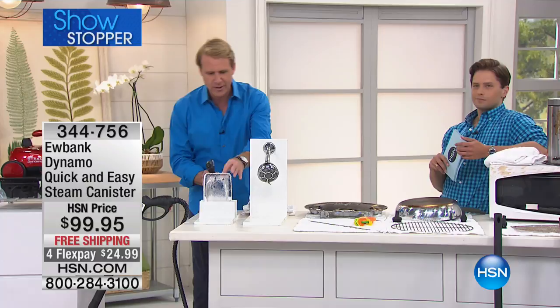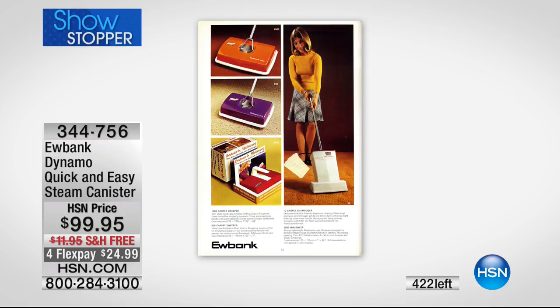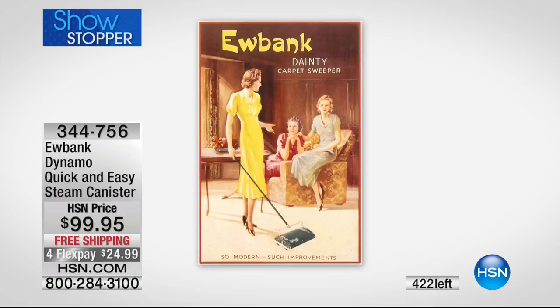This is also a block of ice — we did this at the top of the presentation. This is a two-inch thick block of ice, and look at this — right through that block of ice. So imagine 212 degrees Fahrenheit and what it's going to be able to do as far as stains, germs, and bacteria.